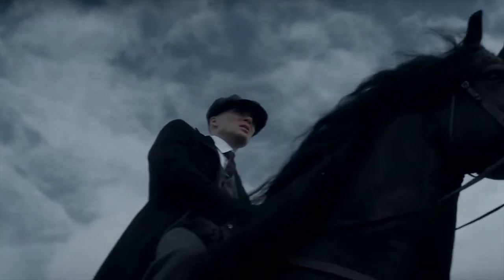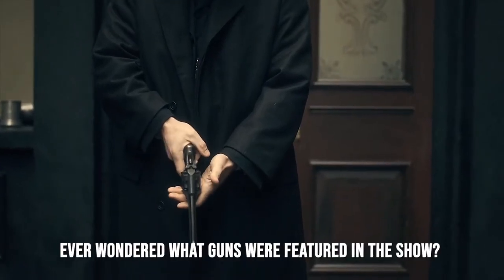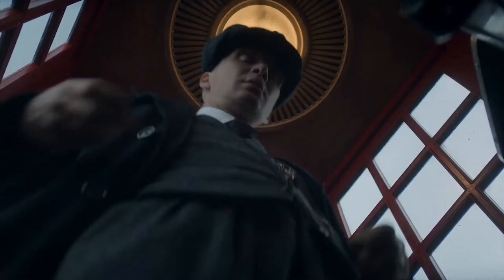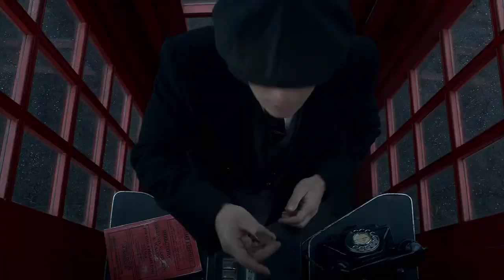If you haven't seen Peaky Blinders yet, it's a TV show filled to the brim with incredible firearms. Have you ever wondered what guns were featured in the show? The series follows the Shelby family of Birmingham, England, as they navigate life on both sides of the law between the two world wars.